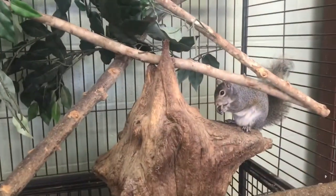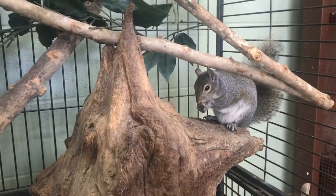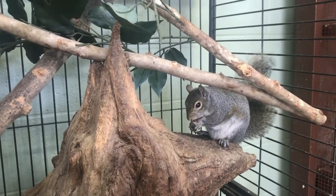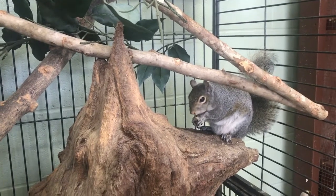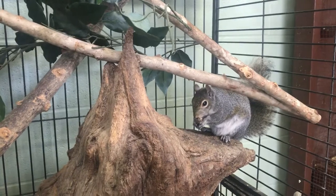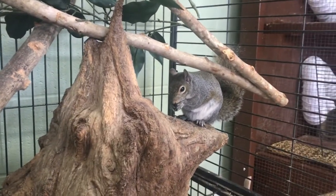They're usually gray in appearance, hence why they're called a gray squirrel, but they also come in black and sometimes even albino. Now they are rodents, which means their teeth will never stop growing. They'll actually grow about six inches a year if they're not trimmed down, so they have to constantly be gnawing on wood, rocks, and other hard surfaces to trim their teeth.